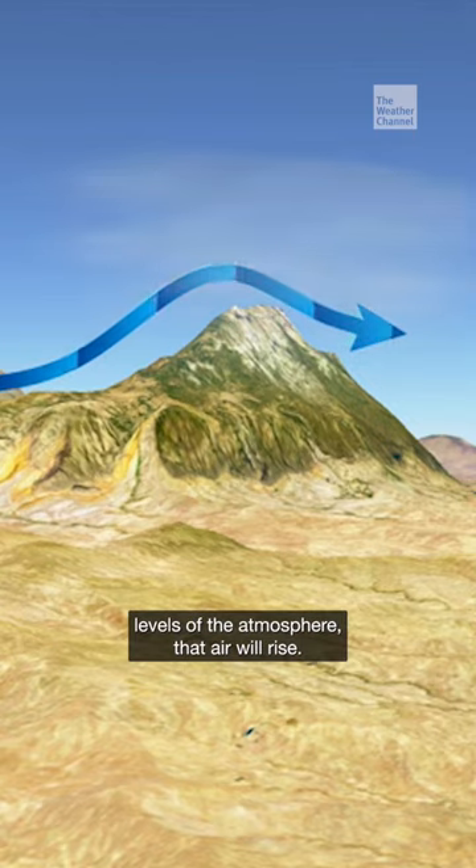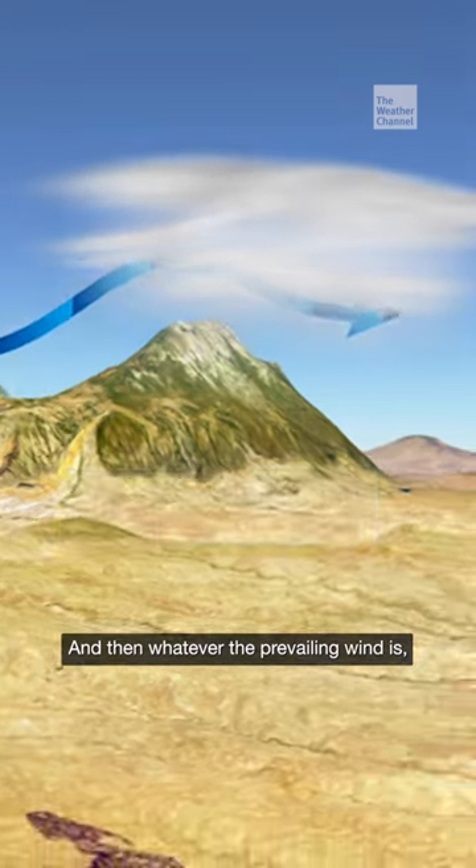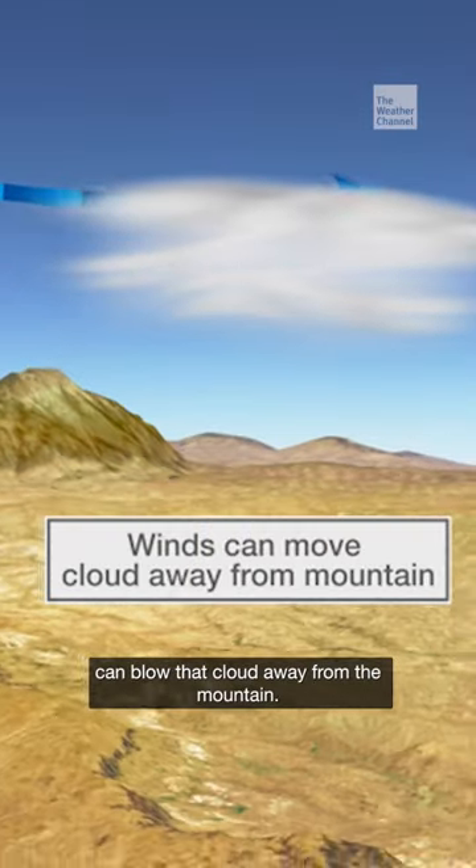If there's enough moisture in the upper levels of the atmosphere, that air will rise and condense. It forms this kind of UFO-looking cloud, and then whatever the prevailing wind is can blow that cloud away from the mountain.